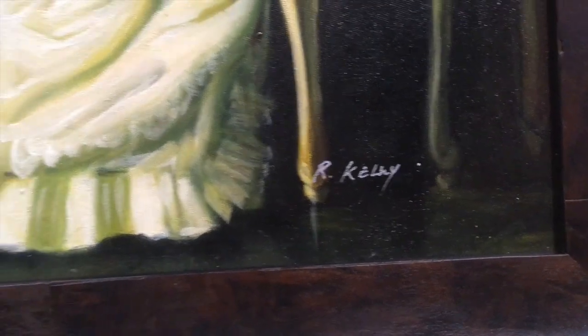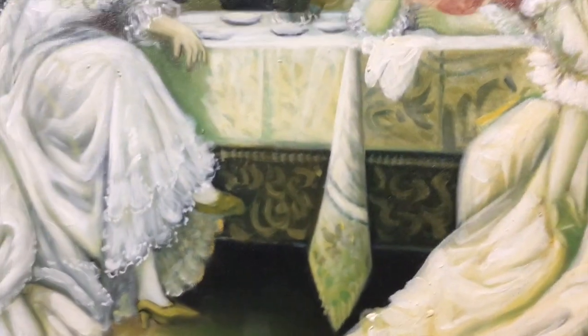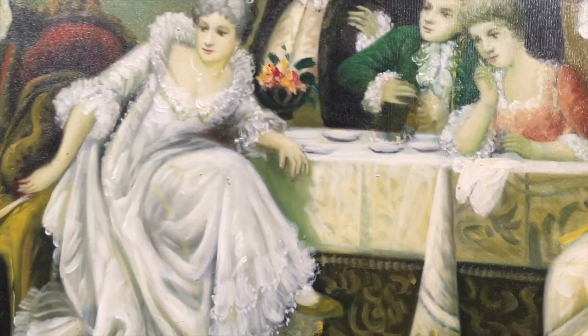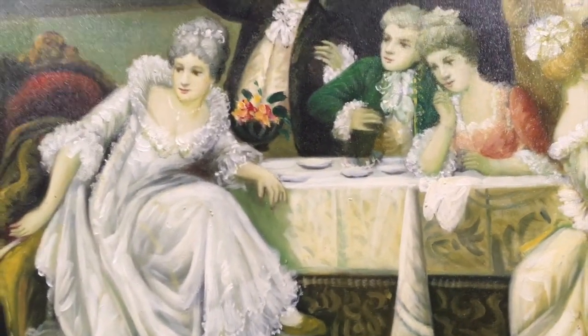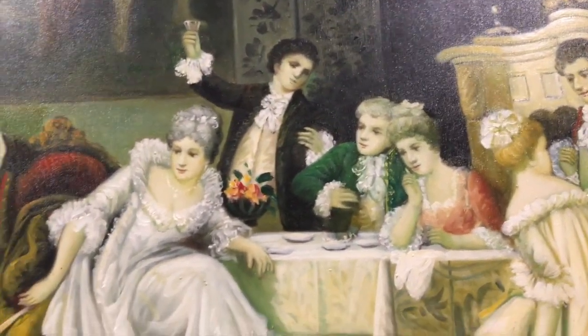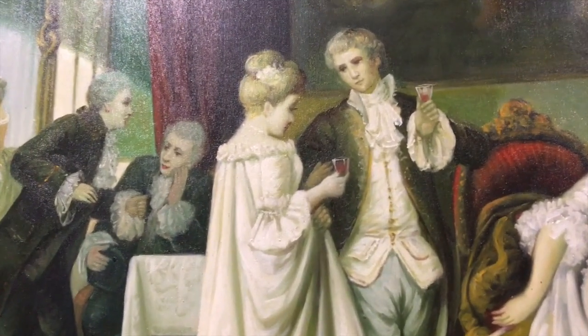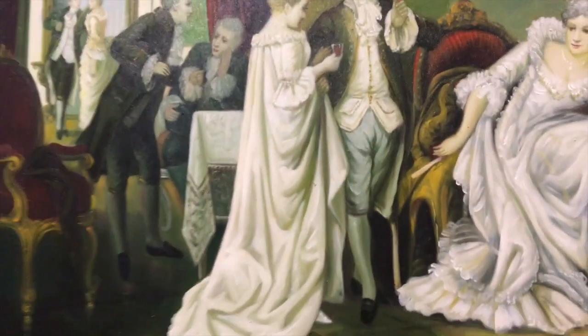And that's the name of the artist — her name is R. Kelly. This painting is just absolutely beautiful; the details on their clothes and everything are just stunning. It's an oil painting and they are drinking what looks to be a red liquid.